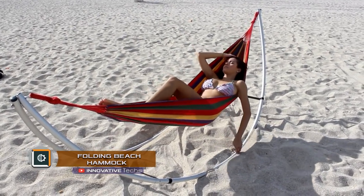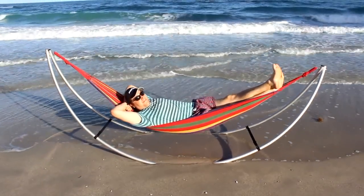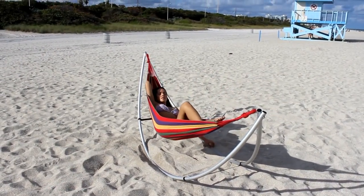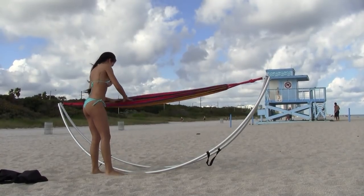Folding Beach Hammock. Who has not dreamed of a hammock which you can easily carry with you to any place? Folding Beach Hammock is exactly the one. It consists of two skids bolted together at the ends, as well as cloth attached to the runners with the help of a hook.